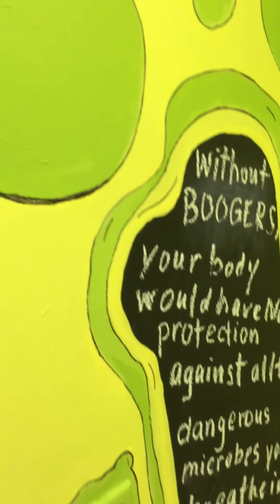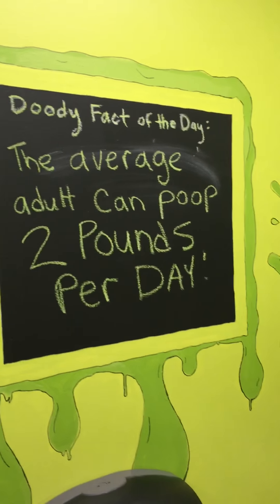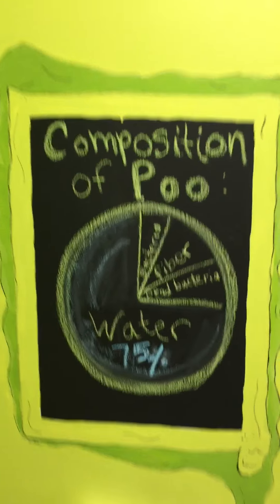And then if we keep going — this is the other bathroom. This is a grossology bathroom, so you can see all sorts of fun facts. I know you like this one. And of course, this one.